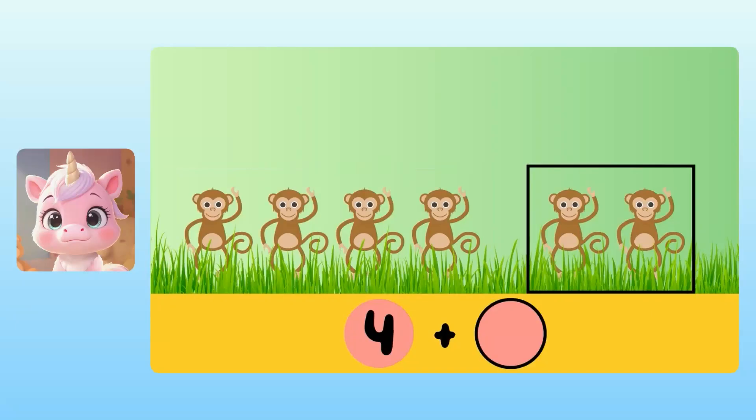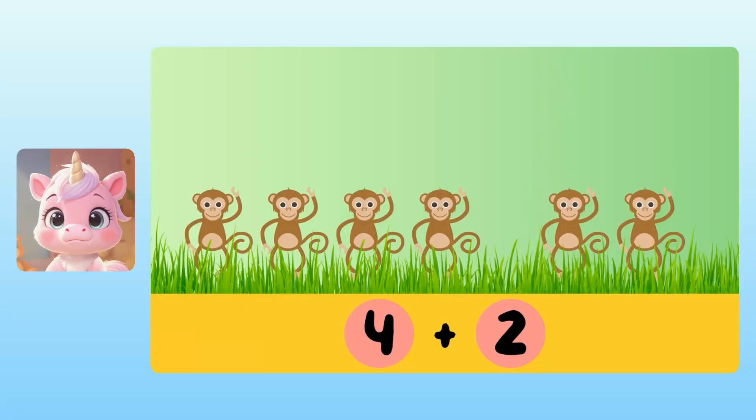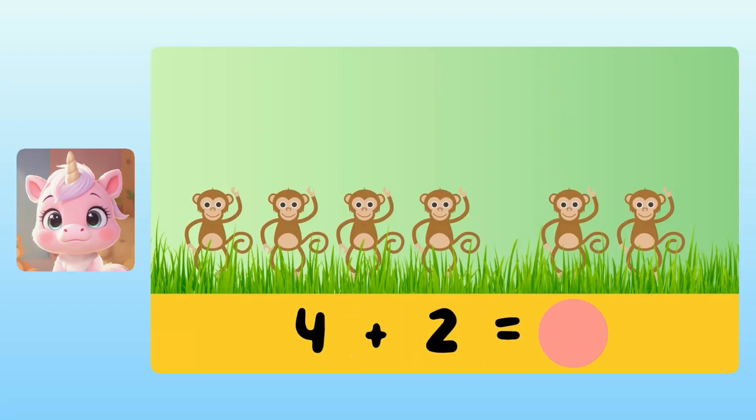For the second number, we need to know how many monkeys were in the second group. Yuna, how many monkeys were there in the second group? There were 2 monkeys in the second group. That means that our addition problem is 4 plus 2. We can add 4 plus 2 to figure out how many monkeys there are in total. Yuna, what is 4 plus 2? I know that one. It's 6 monkeys. That means that there are 6 monkeys all together.